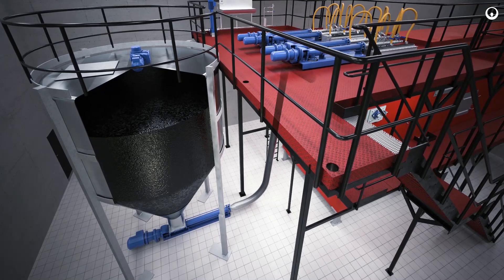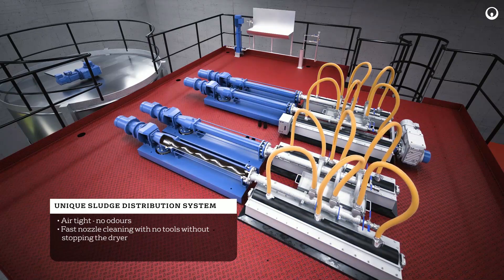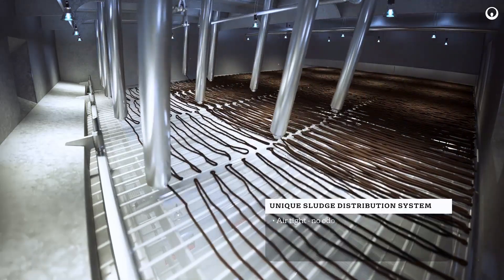The dewatered sludge from the wet sludge silo is transferred to the unique airtight sludge distributors, located on top of the drying unit, from where it is uniformly spread in thin strings onto the first of the two stainless steel drying belts.